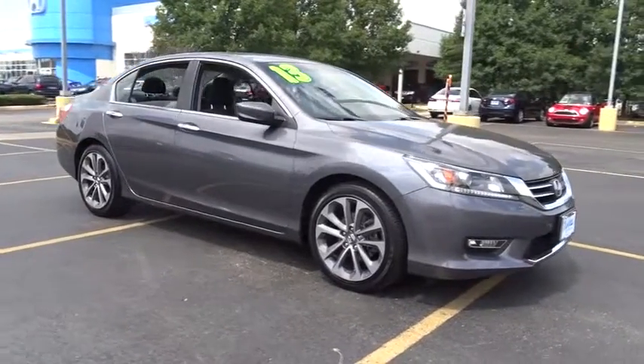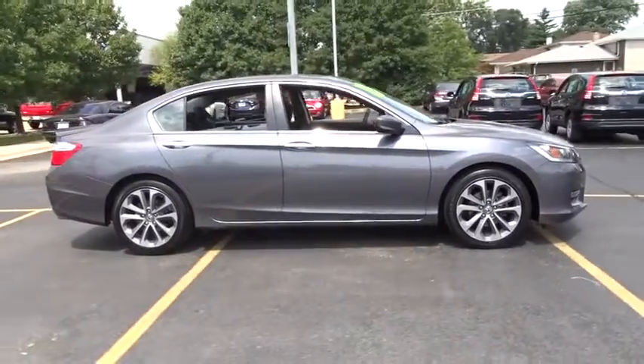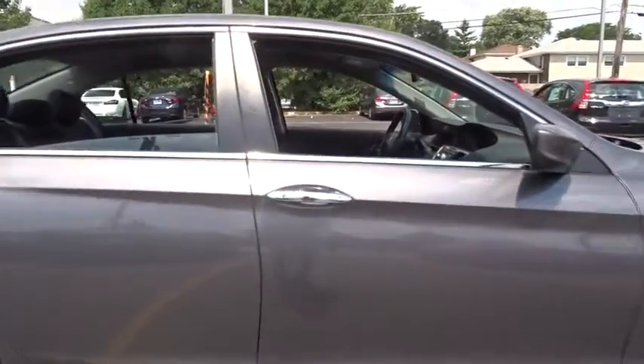The 2013 Honda Accord, ingeniously simple, yet overflowing with luxury and technological creativity — all that and more in the Accord. This vehicle has less than 30,000 miles.